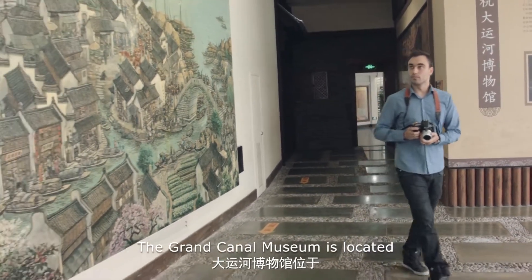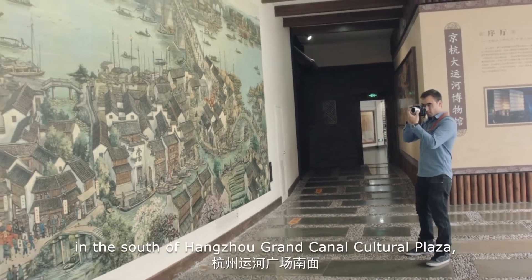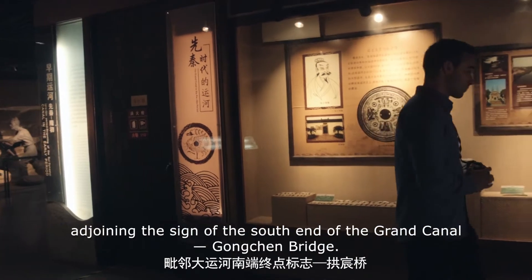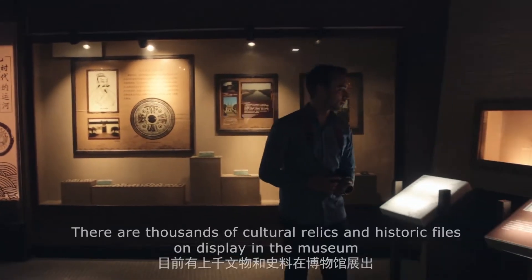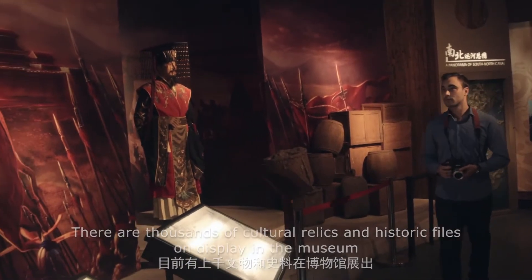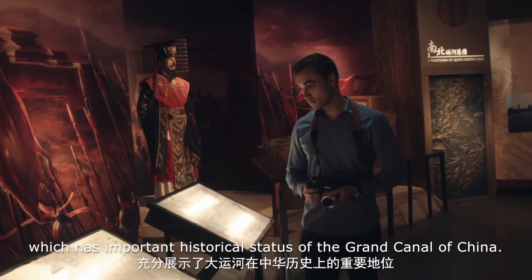The Grand Canal Museum is located in the south of Hangzhou Grand Canal Cultural Plaza, adjoining Gongchen Bridge, the sign of the south end of the Grand Canal. There are thousands of cultural relics and historic files on display in the museum, which has important historical status in the Grand Canal of China.